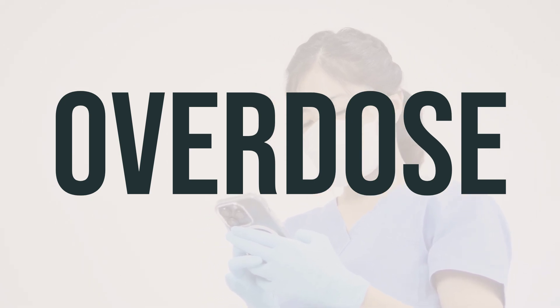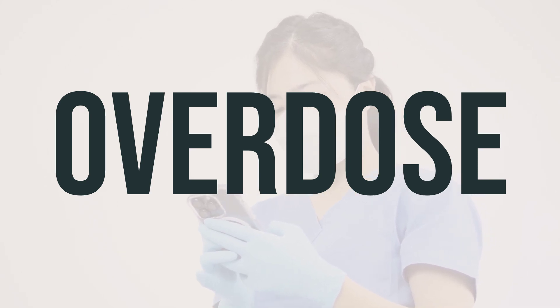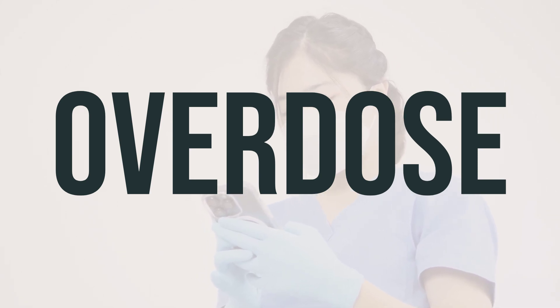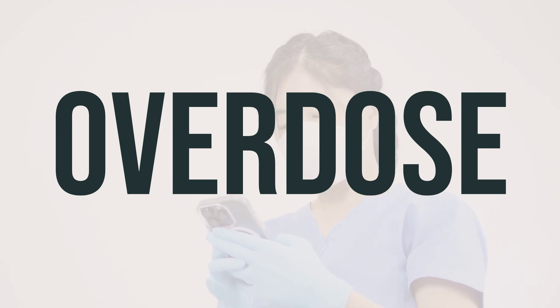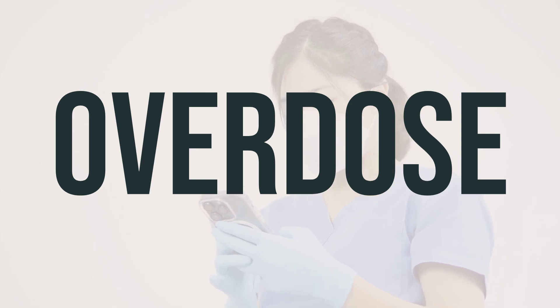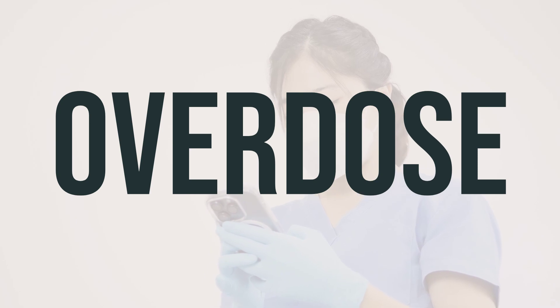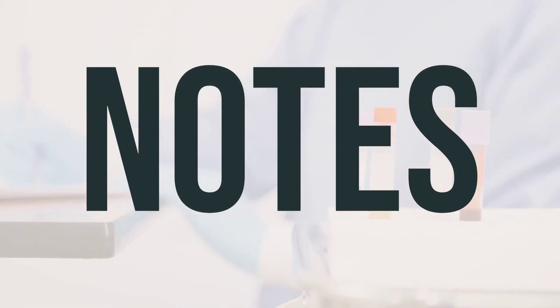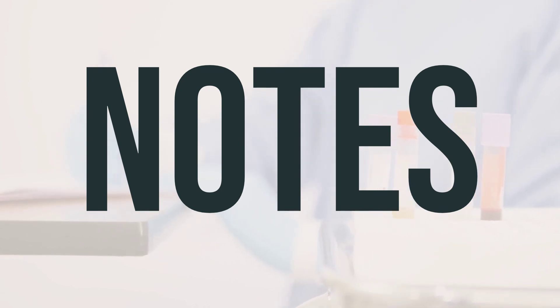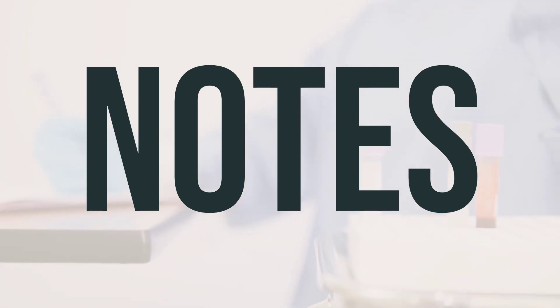Now let's talk about the uses of erythromycin benzoyl peroxide gel. It is used to treat acne. Apply a thin layer to the affected area of the skin once or twice daily, or as directed by your doctor. It is best to use it at the same time every day. Remember to wash your hands before and after applying the gel. It's important not to share this medication with others. For best results, this medication is often used as part of a total skin care program. Be sure to follow your doctor's recommendations for the best outcomes.